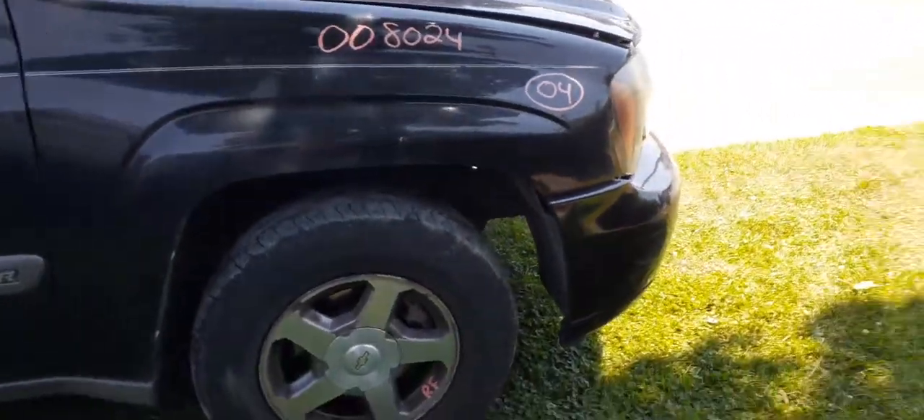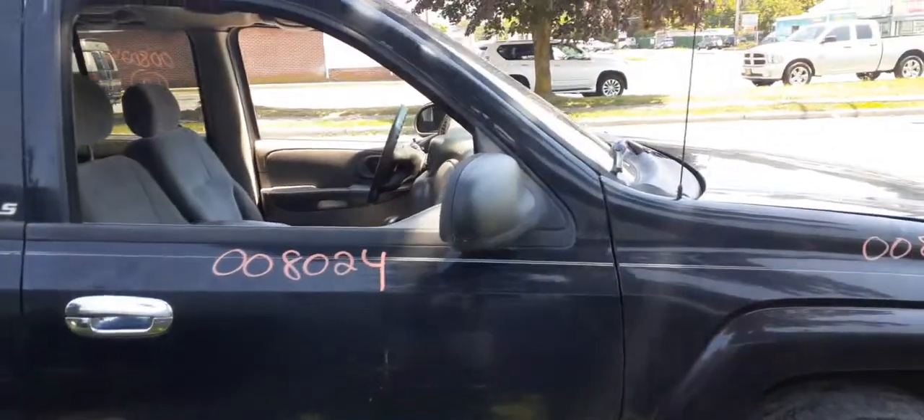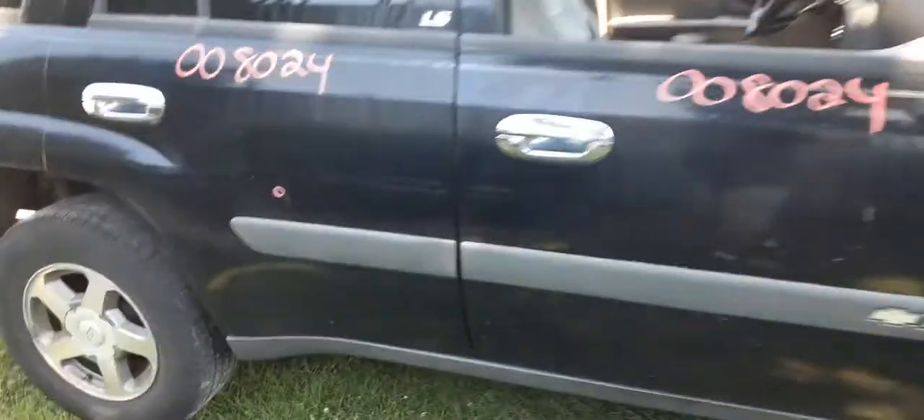Right side fender is in clean shape. Right front door has power window, power locks. You've got a right side power mirror — power only, black textured.